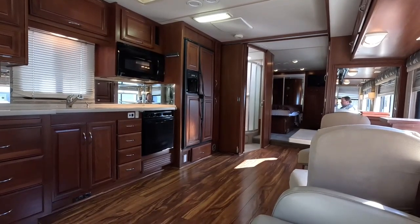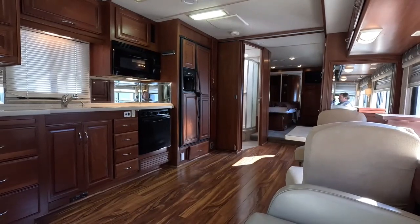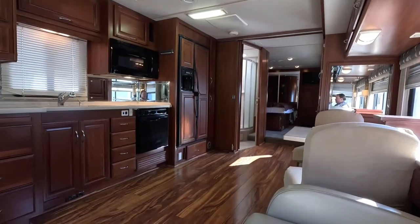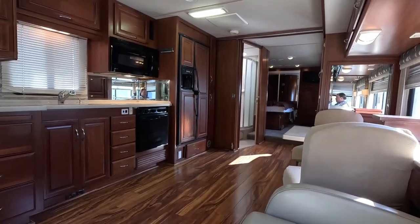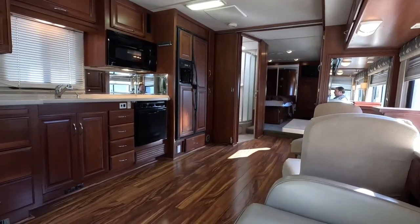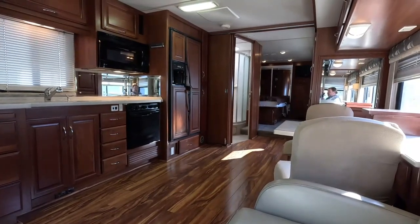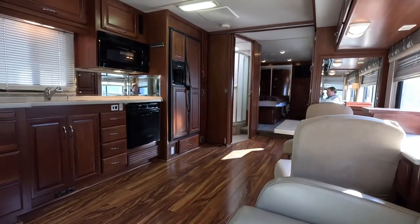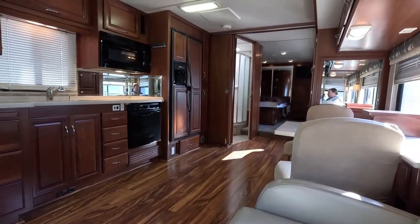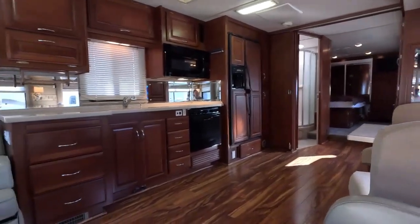I recommend everybody hire a third-party RV inspection service — an independent, unbiased RV inspector, even on brand new ones. They're out here three or four times a week. We have a special area with power and water where we pull units so they can do their inspection. I'm probably the only dealer on the internet who says that, but I believe in being transparent. We're a mom-and-pop independent dealer — in business for over half a century. We want repeat customers and referrals. You're buying a used RV — it's not perfect.